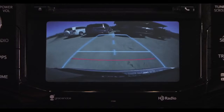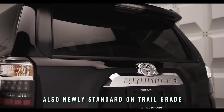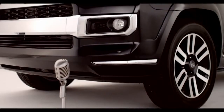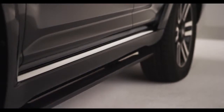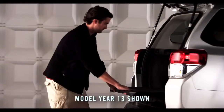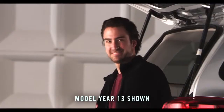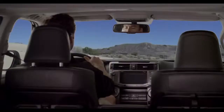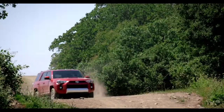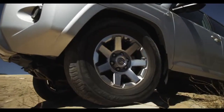The 4Runner also features a standard backup camera and a power window located in the liftgate on all models, and a host of great optional features like automatic running boards and an expanded cargo area slide-out deck, making it easy to access camping gear. And it screams tailgate party. But if you like to pave your own way and take the road not taken, the off-road is calling.